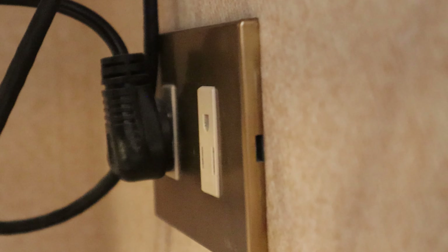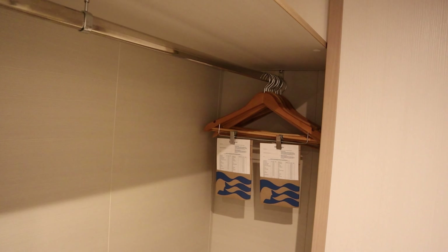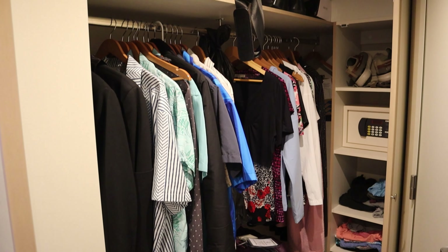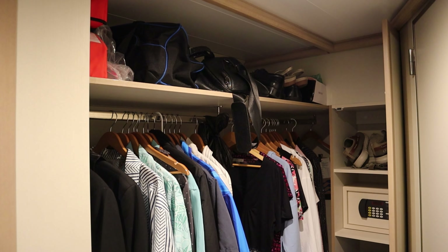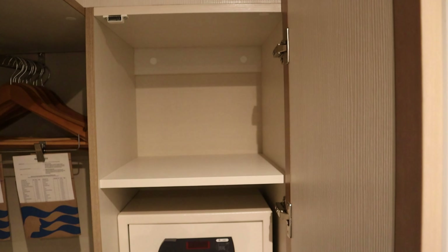There was plenty of closet space for us, and we were given about 20 hangers, which was just barely enough. If we needed more, we could have asked our room steward, and he would have brought them right away. In this large storage cabinet, there were plenty of shelves and a safe.